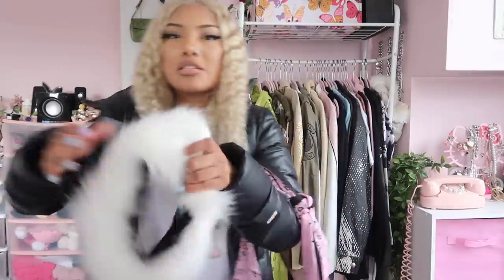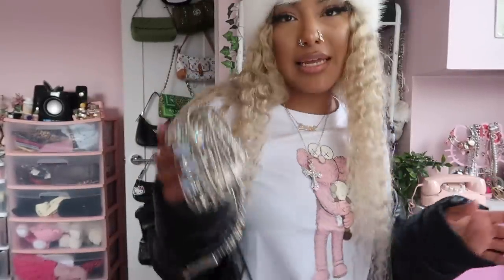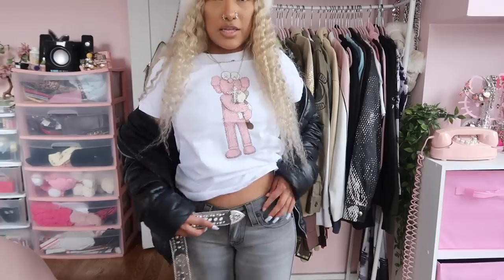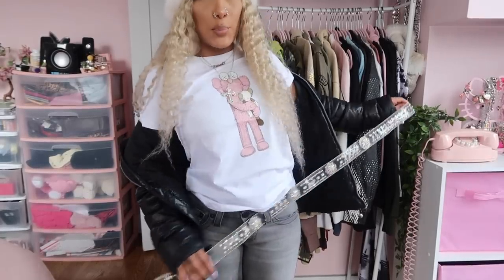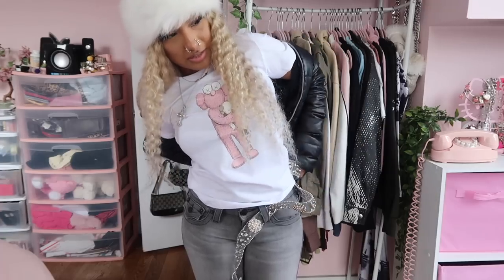For this outfit I could always throw on something like this, or maybe this fuzzy headband would be cute. Just for a touch of bling to spice up the outfit, I want to add this belt — accessories really make or break the outfit. I wear this belt in almost every single video.